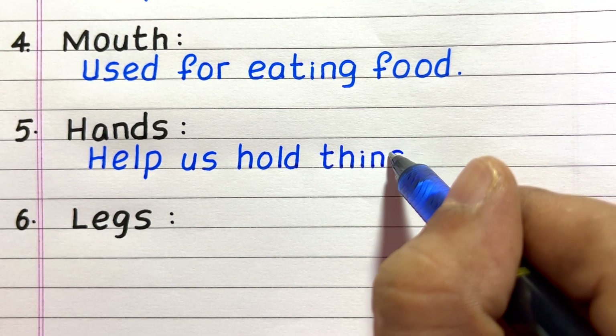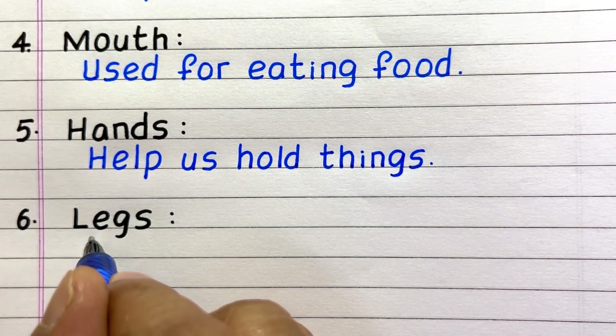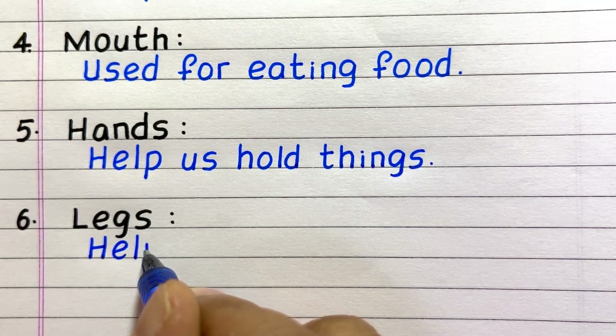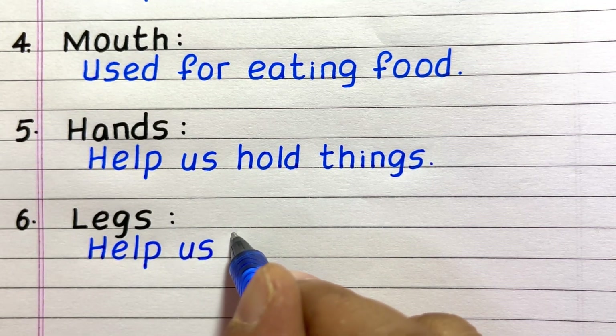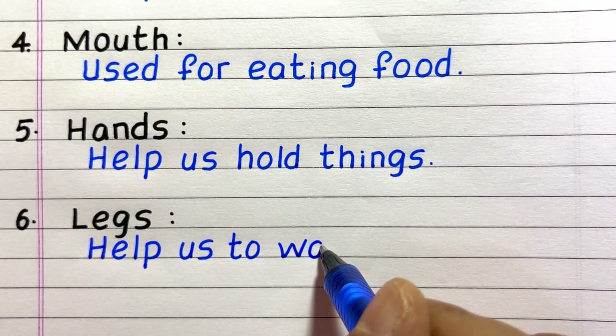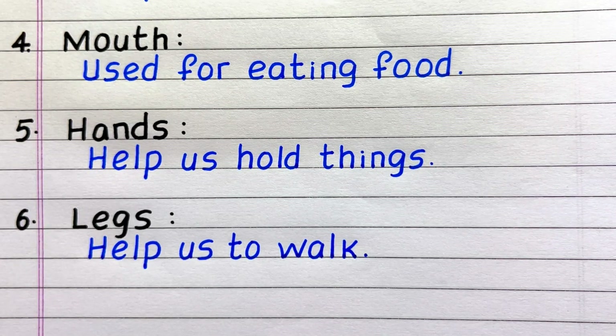Fifth, hands help us hold things. Sixth, legs help us to walk.